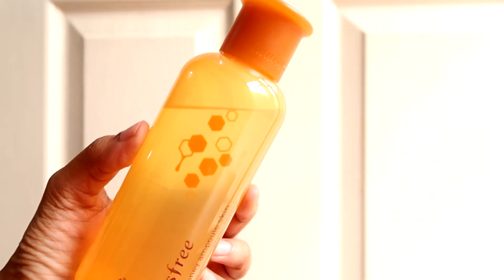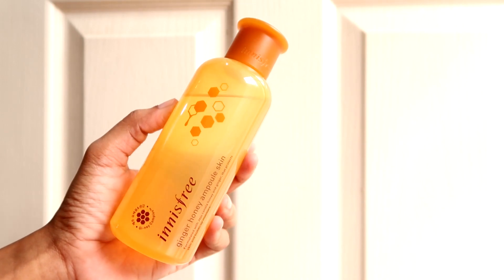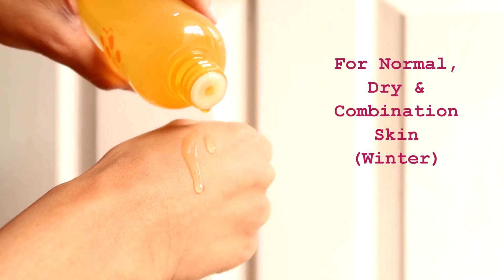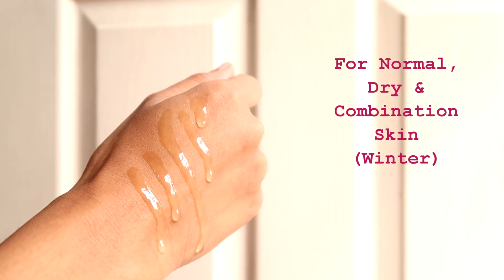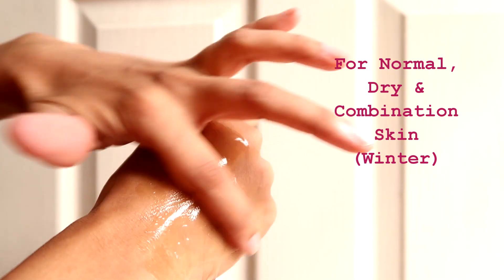The first product is the Innisfree Ginger Honey Ampoule Skin, a very hydrating toner which I've already reviewed in a separate video. This toner is very suitable for normal to very dry skin. Oily skin people should stay away from it, and combination skin people may find it sticky unless using it during winter time.